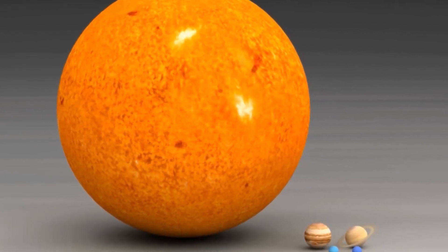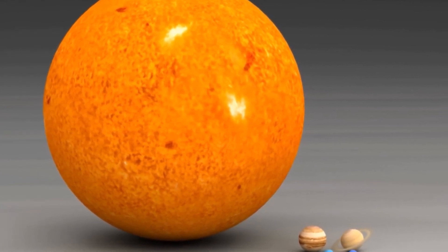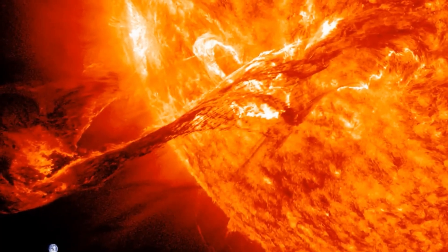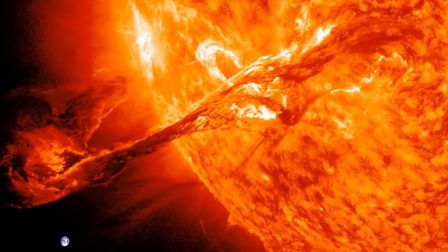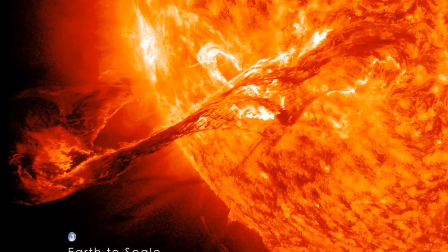If you put all of the planets, moons, asteroids, comets, and everything else in the solar system together, they would make up less than one quarter of a percent of it. The sun is so big that it's more than 100 times wider than the earth, and if it were a giant jar, you could fit more than 1 million earths into it.